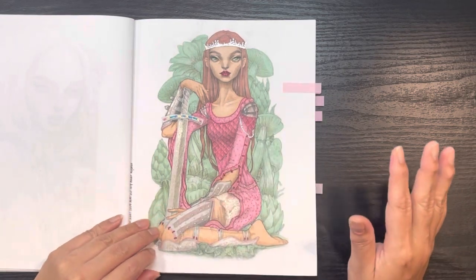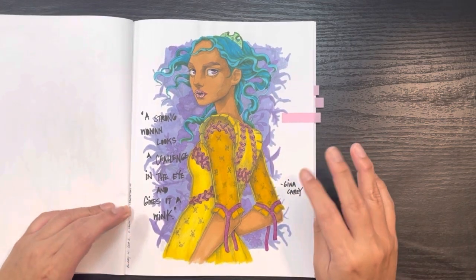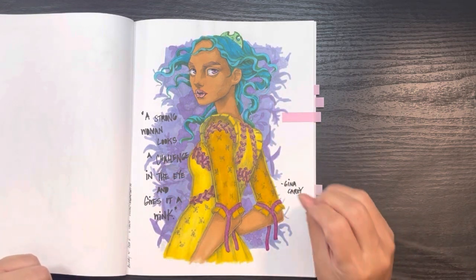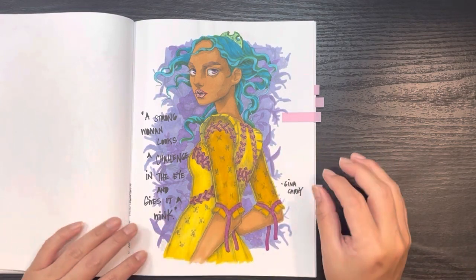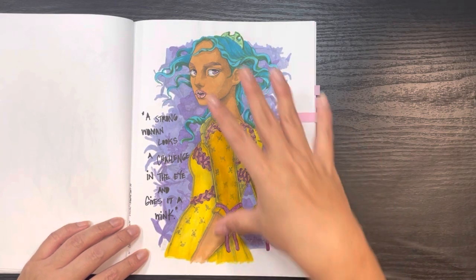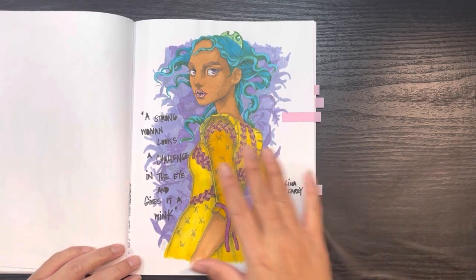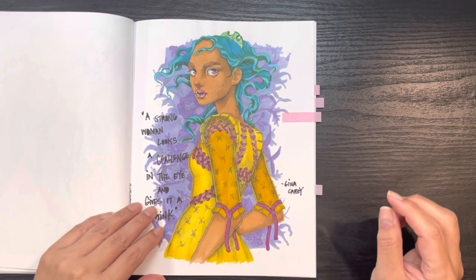This one was a buddy color with my friend Deb — I think the vast majority of these are buddy colors with Deb. I loved her rendition. I was inspired for this color palette based on some of her gallery wall pictures; purple and yellow were prevalent on her Instagram at the time. I love how strong Zan Von Zed's girls are. The text here says "A strong woman looks a challenge in the eye and gives it a wink" — a quote by Gina Carey.